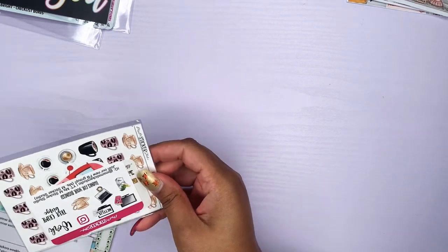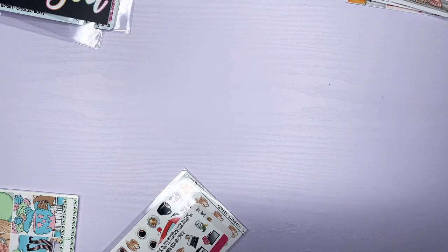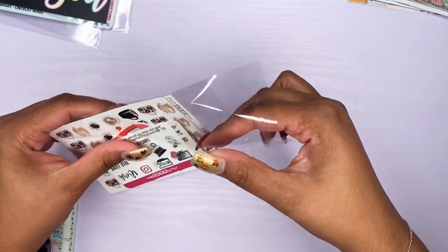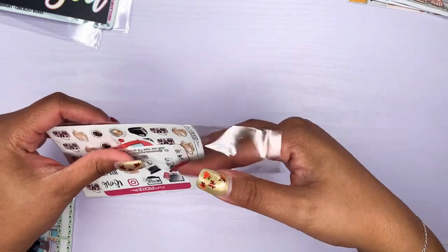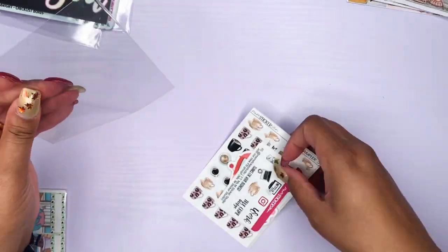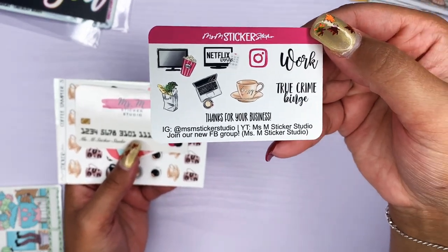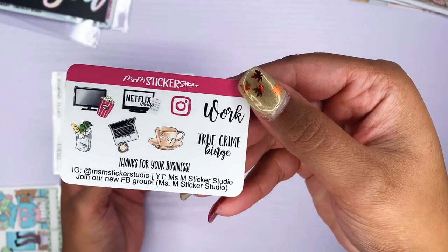Next up we have Miss M Studio. I don't think these were in the sale — I think I just ordered these separately. I ordered some coffee cups, happy mail stickers, and laundry stickers. So that's what's in here along with her little freebies. These coffee cups are super cute. This is her little sampler freebie.